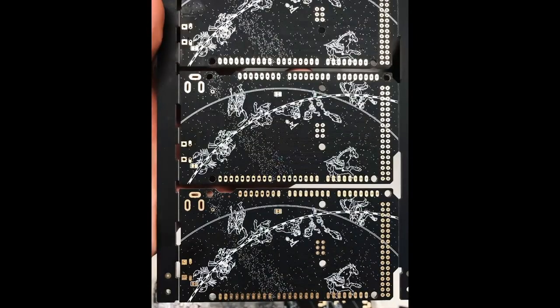And we don't hand solder them. Here's the back of the boards. It's featuring a similar design to what you see if you went to Grand Central.